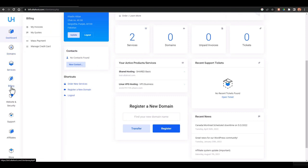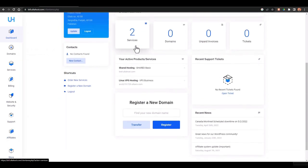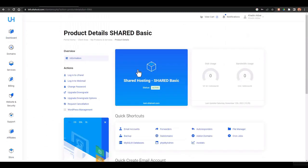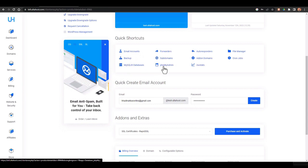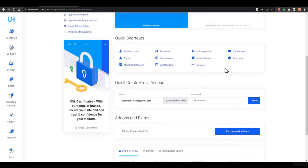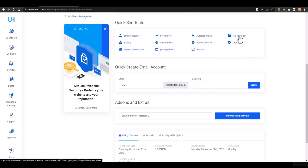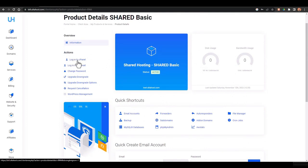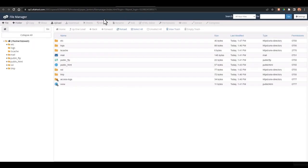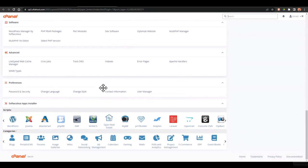The dashboard includes sections for domains, services, billing information, website security, support, an affiliate program, and a store for extra tools. I'll go to the shared hosting service. In the service panel you can add email accounts, manage backups, SQL database settings, PHP, and phpMyAdmin. You also have a file manager to manage files. From here you can log directly into cPanel.